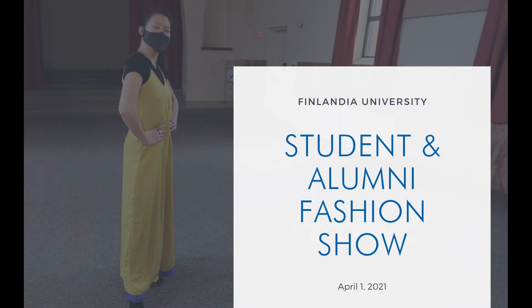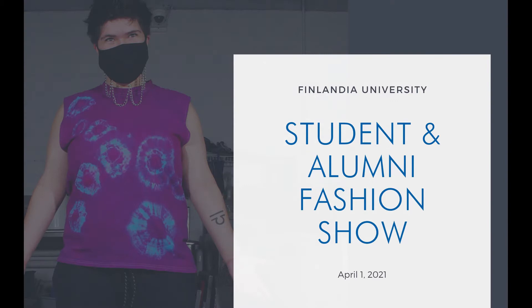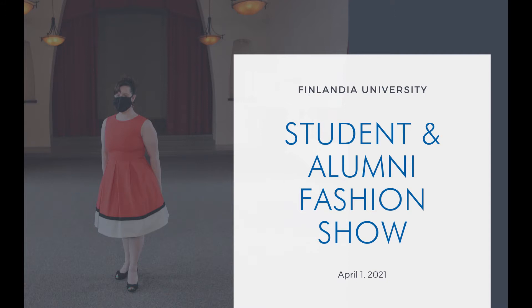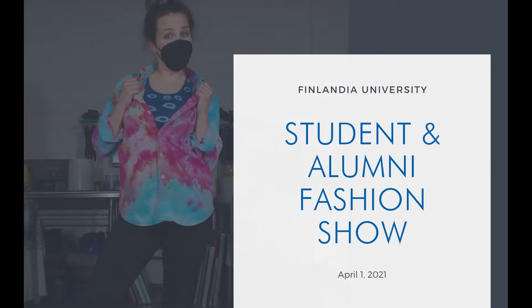Welcome to the Finlandia University International School of Art and Design Spring 2021 Student and Alumni Fashion Show. Thank you all for being here. My name is Ginny Gessler. I'm the Coordinator for ISAD and an Adjunct Instructor in the Fiber Department, and also an alumni of the Fiber and Fashion Program here.